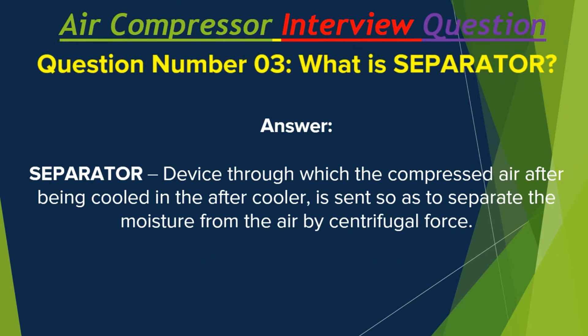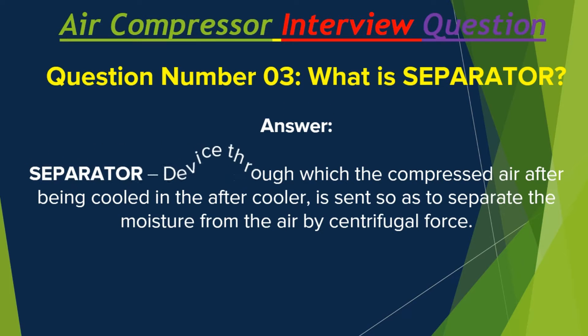Question number three: What is a separator? Answer: A separator is a device through which the compressed air, after being cooled in the aftercooler, is sent so as to separate the moisture from the air by centrifugal force.